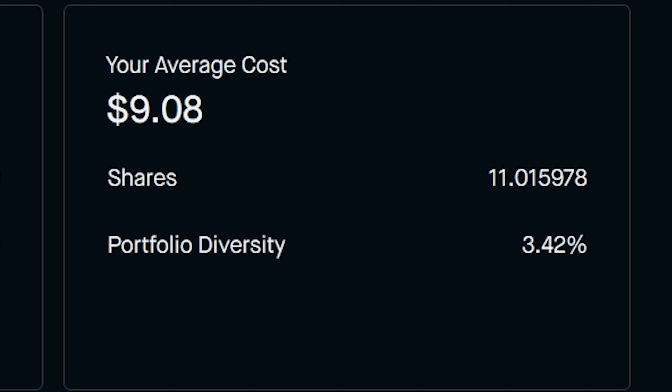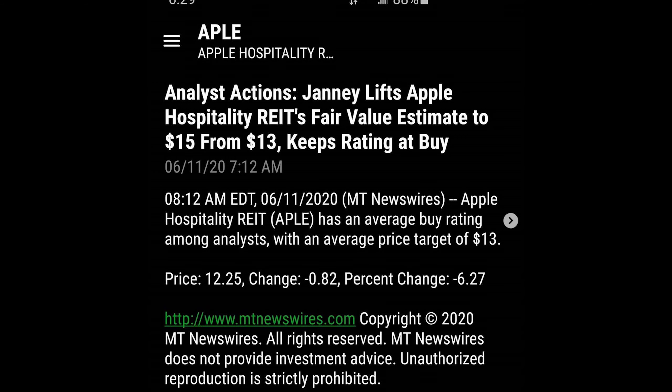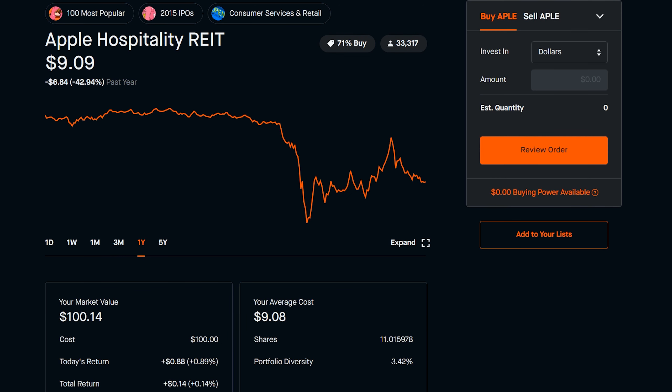I got in at an average cost of $9.08 a share. If you were paying attention this week, you could have got in under $9 a share easily. I just threw in $100 here. I think this company is going to easily get back up to $10, $11, maybe even $12 a share. One of the analysts is valuing it at $13 a share, which it could easily get to. Before the virus, they were around $15, $16 a share. This may take a couple of weeks or a couple of months, and I've got to hold on to them until then. If they start paying their dividend, I might not even sell it.